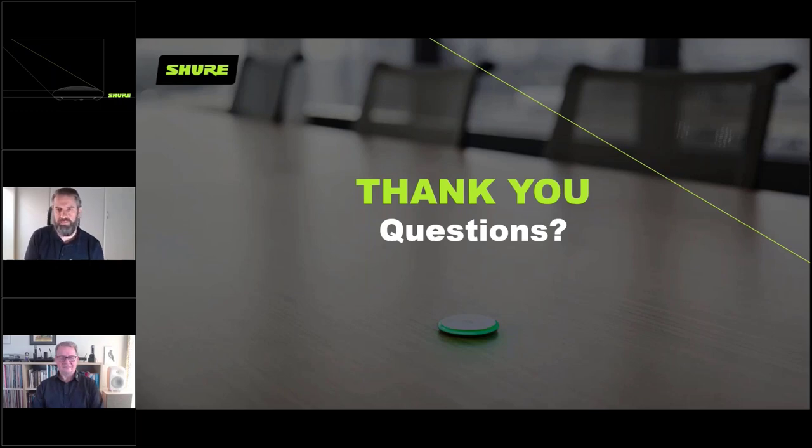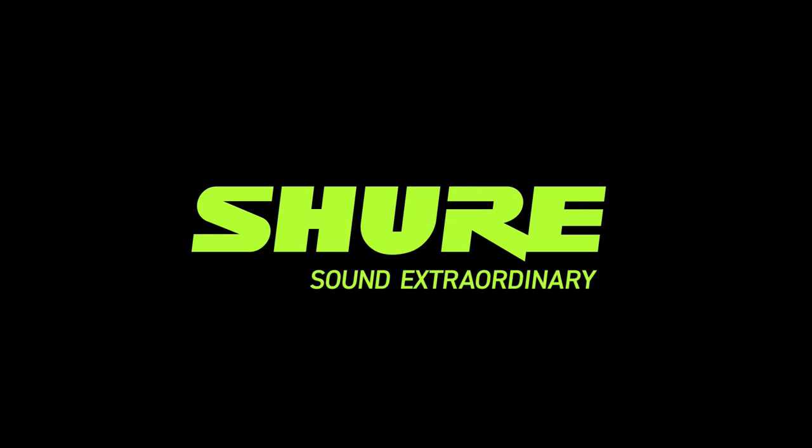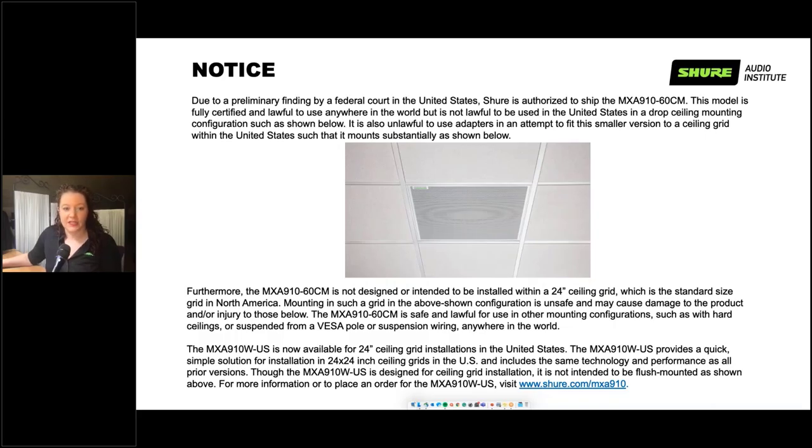All right everybody, we hope you enjoyed that video rebroadcast. I've been asked to share a slide with you — please note we will not be answering questions regarding the content on this slide. If you do have questions and you are in the US, you can go to the MXA910 page on shure.com where there is a link to more information.